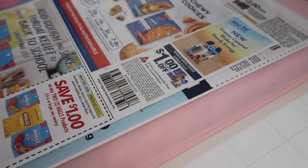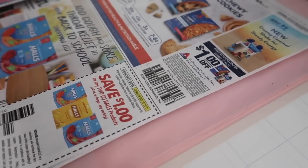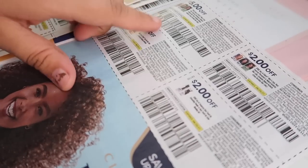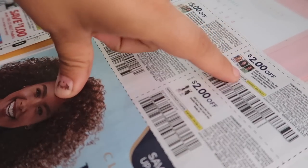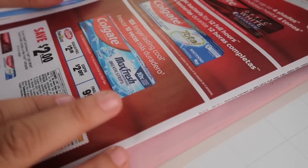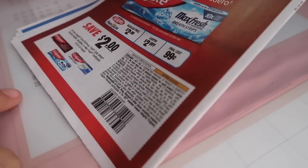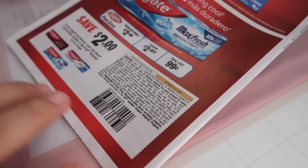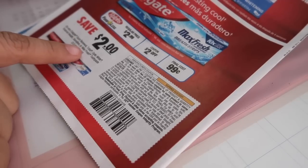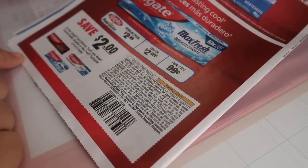We have $1.00 off on some items, $1.00 off two for the Halls, and then our Clairol hair dye coupons: $5.00 off two and $2.00 off one. Lastly we have $2.00 off one for the Colgate — so we have two different Colgate coupons in this insert. We have $2.00 off any Colgate Total, Optic White, or Max Fresh, which is basically the same, so I wonder if we'd be able to stack them at Rite Aid.